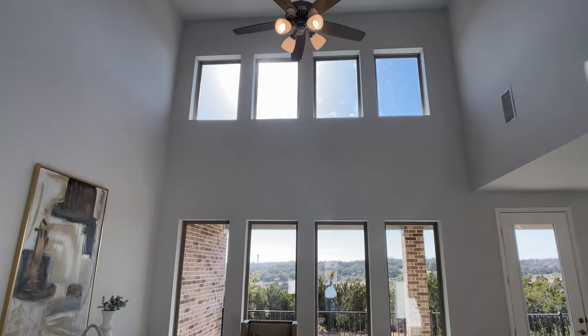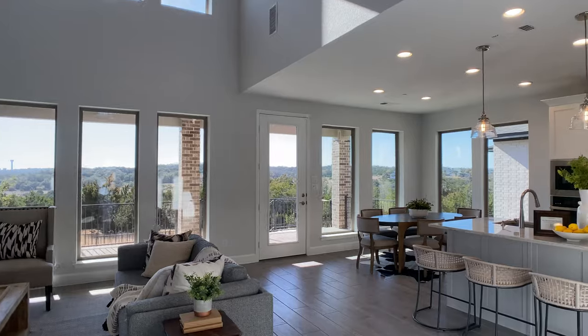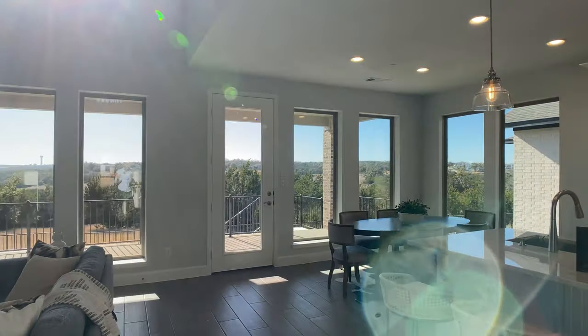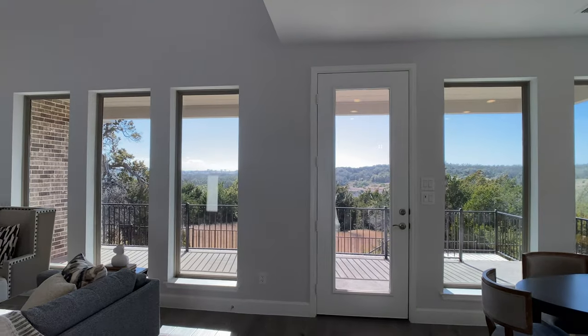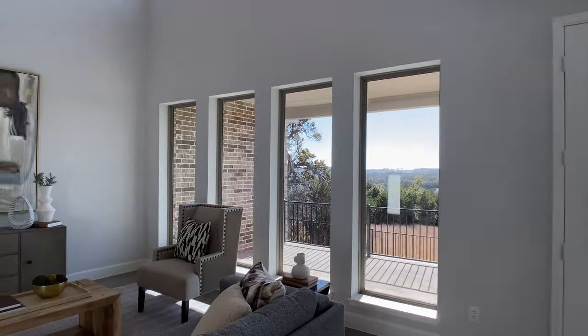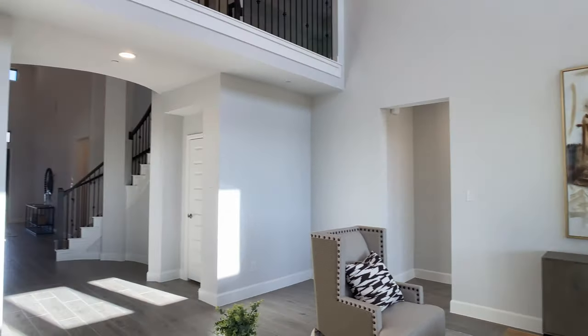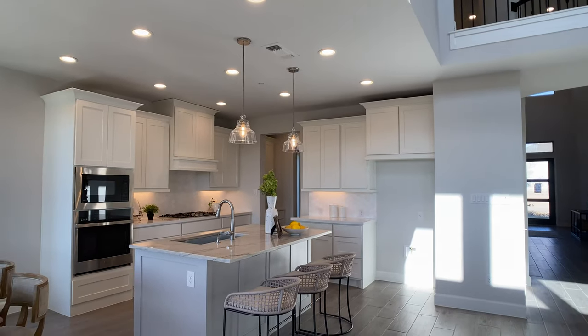Even with just four bedrooms, we have two bedrooms down, two bedrooms up, a study down, a dining room down, and one of the most incredible views I've seen in a home that's under a million dollars. We're going to get to that right after I show you the kitchen. I'll start with the kitchen, go through the main living area, and then show you that view in detail.